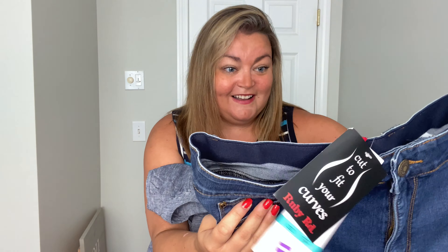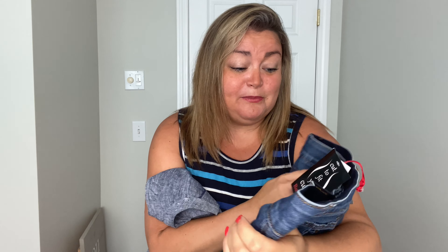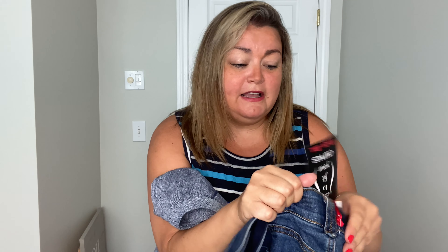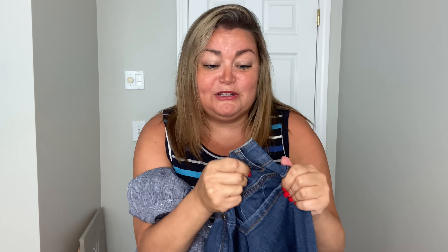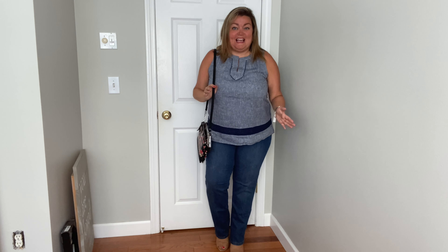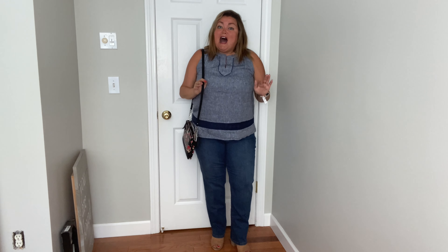And then I think we have some denim. Linda knows how much I love — well, you guys all know how much I love my denim. So let's see what these are. She sent me a pair of straight leg jeans. She's trying to push me out of my comfort zone, isn't she? These are by Ruby Road. These feel really nice. They feel like they have a little bit of stretch to them. I'm super excited, so I want to try things on. Let me go do that.